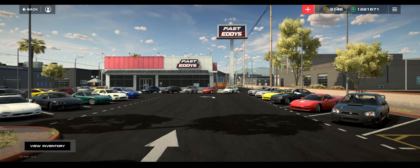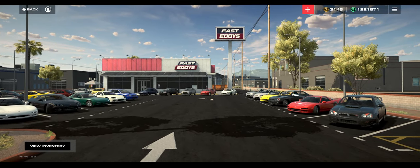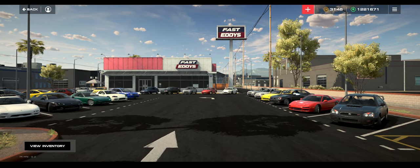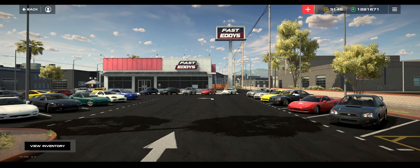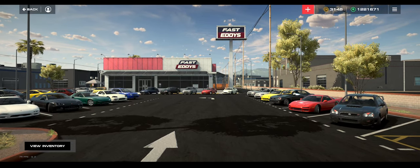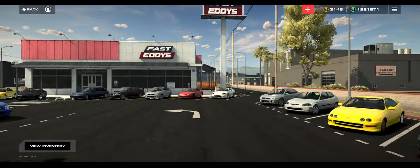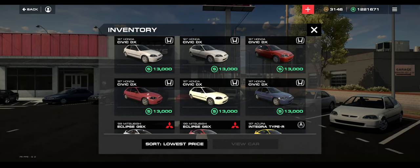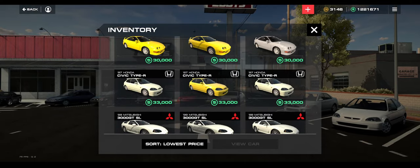Hey guys, what is up? Dave here coming back to you with episode 5 of the Auto Legends Deep Dives. This has got to be a record for a series with me. So today we're going to be going over the Speed Lab, but I wanted to start completely fresh. We're going to find a car in the used car lot and set it up from nothing to something. I think we're going to pick one of my favorite cars that probably has the most customization, and it's also probably one of the quicker cars.